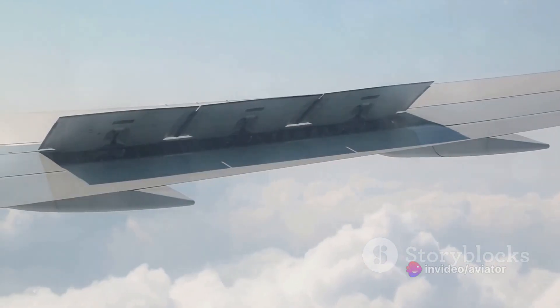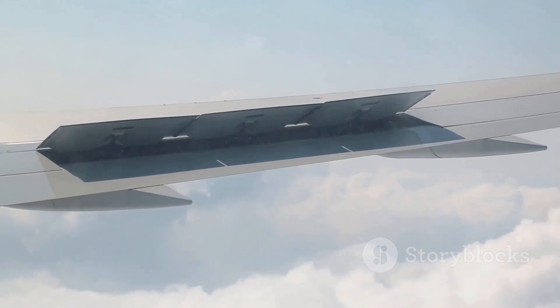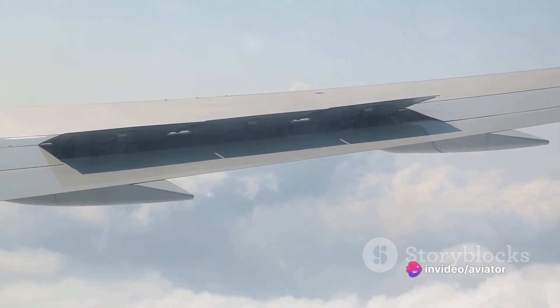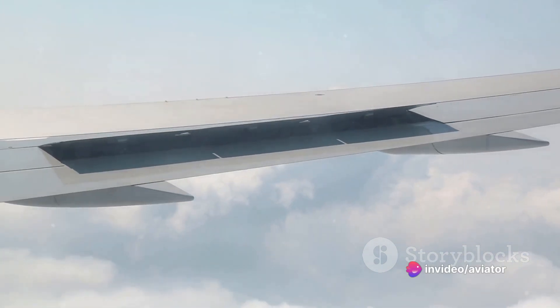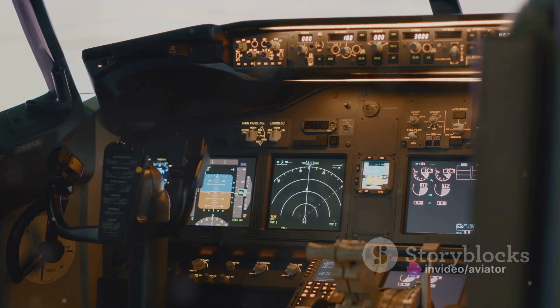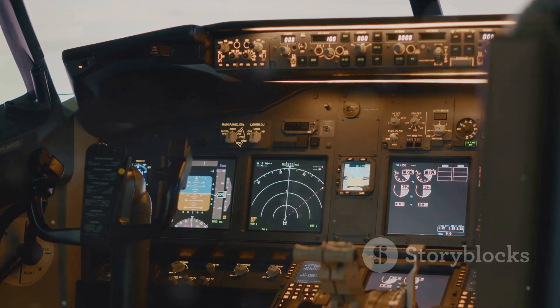So the next time you're watching an aircraft soar across the sky, take a moment to appreciate the vertical stabiliser. It may not be the most glamorous part of the plane, but it's undoubtedly one of the most crucial. The vertical stabiliser plays a critical role in providing control, stability and trim in yaw.